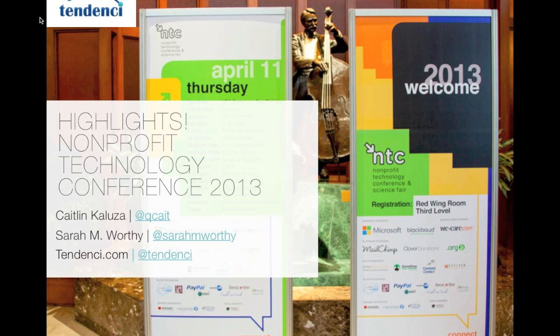Today we are going to talk about some highlights, some trends we saw, and recap some of our favorite presentations. Our goal is to get through a lot of this. We know we could spend all day on any one of these topics, and we're going to try to cover many different topics and give you resources to learn more. I am Kaitlin Kalugia — I'm QKate on Twitter, follow me or tweet me if you have any questions.